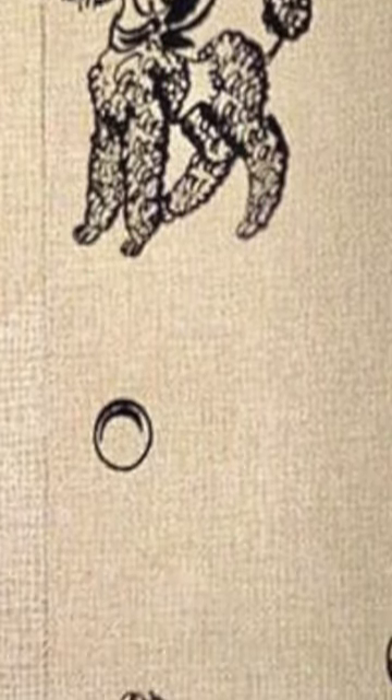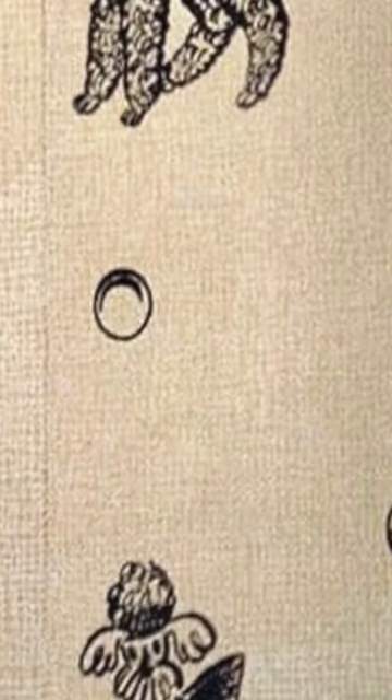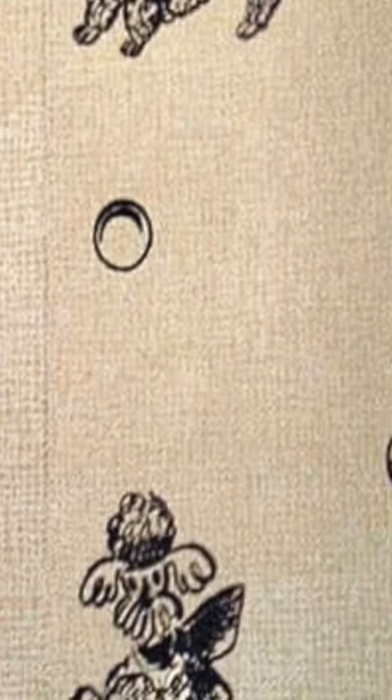Mr. Malick's version of the poodle has the creature standing on its hind legs, wearing a bow around its neck, and reaching for a butterfly. "The butterfly wasn't there in the original — I added that for a bit of whimsy," he says.